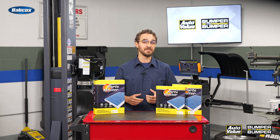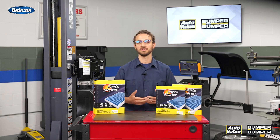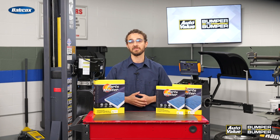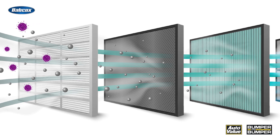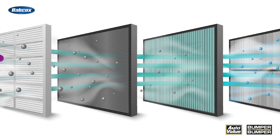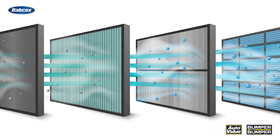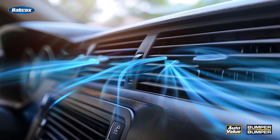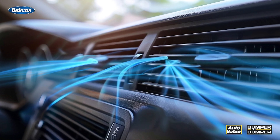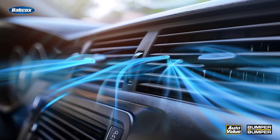Cabin air filters in EVs serve a vital purpose, much like their counterparts in traditional internal combustion engine vehicles. These filters act like a gatekeeper, trapping a wide array of airborne contaminants like dust, pollen, smog, and even road debris before these nasty particles can enter the vehicle's cabin. By maintaining a clean and fresh air supply, cabin air filters ensure the well-being and comfort of EV drivers and their passengers.